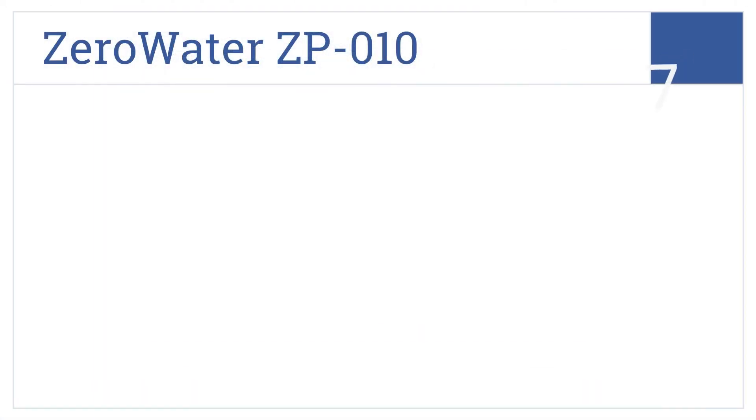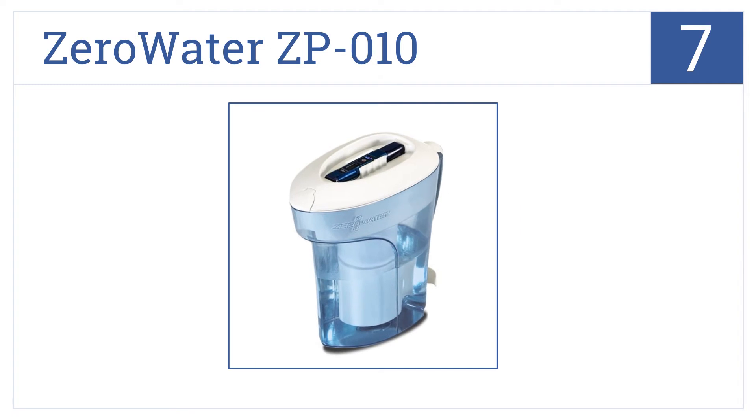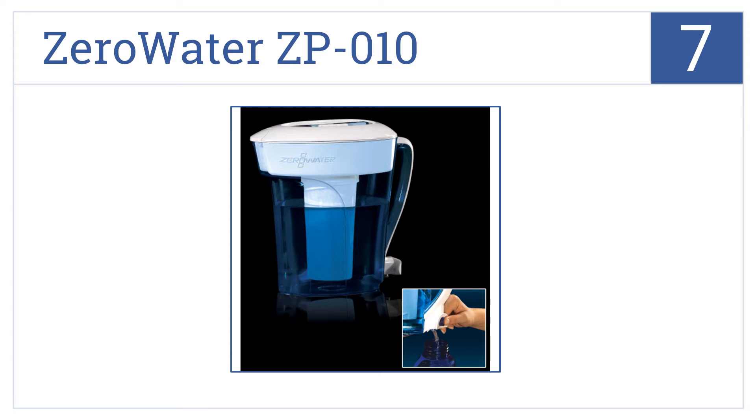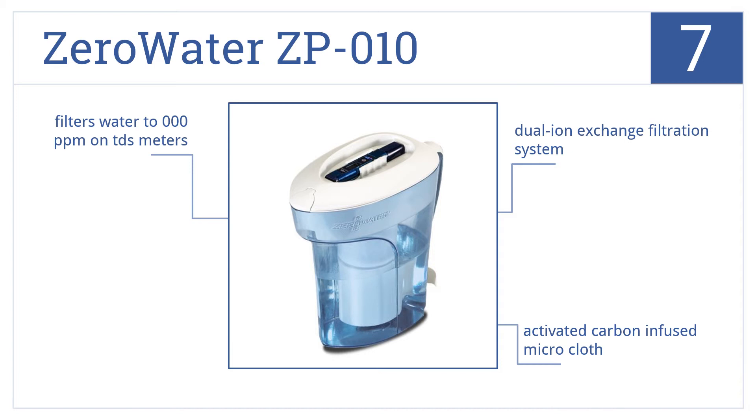At number 7, the Zero Water ZP010 holds up to 10 cups of filtered water and features a convenient bottom spigot for filling large containers. It features a dual-ion exchange filtration system, an activated carbon-infused microcloth, and filters water to 000 parts per million on TDS meters.